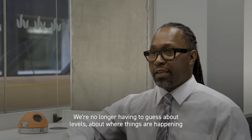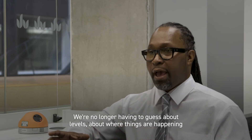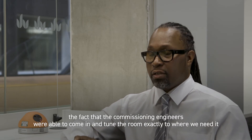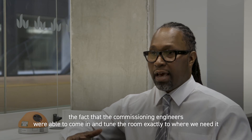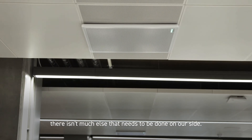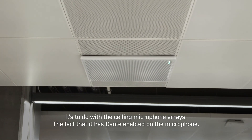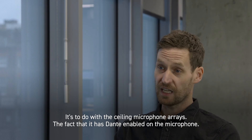We're no longer having to guess about levels or where things are happening. The commission engineers were able to come in and tune the room exactly to where we need it. There isn't much else that really needs to be done on our side — it comes down to the ceiling microphone arrays and the fact that it has Dante enabled on the microphone.